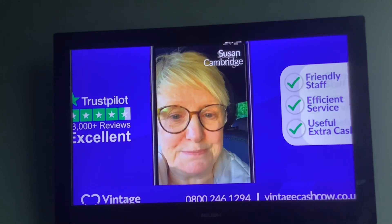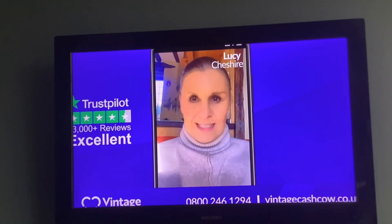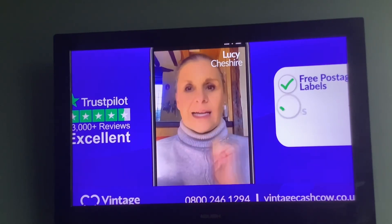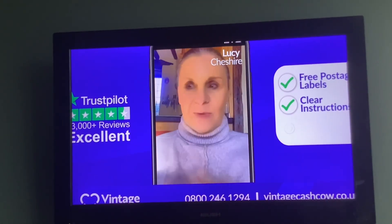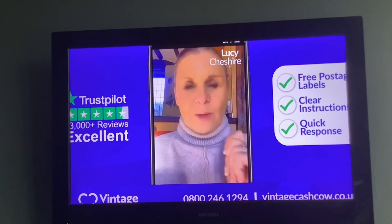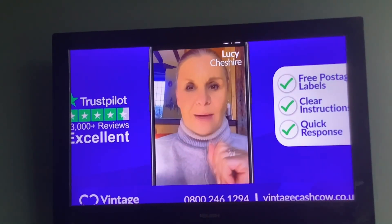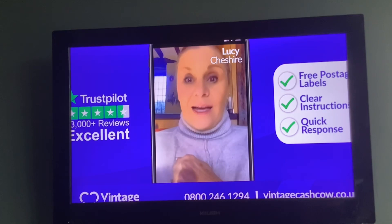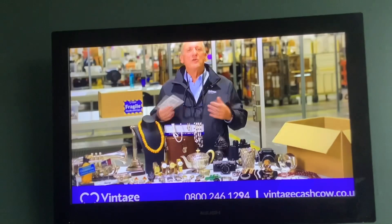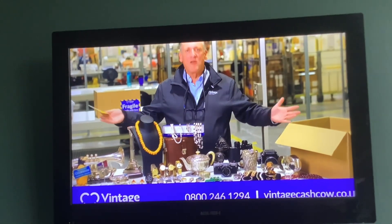I can't recommend them enough. I recently discovered Vintage Cash Cow. They sent me some fantastic labels and really clear instructions. Within days I got a phone call. So if you've got some bits and bobs lying around that you want to cash in, then it's worth a look. Here at Vintage Cash Cow, we have paid out over £20 million to our happy customers. You can send us lots of items in one box.